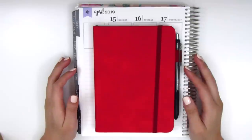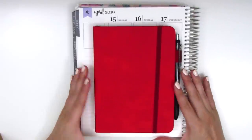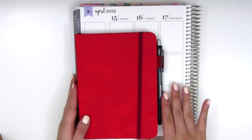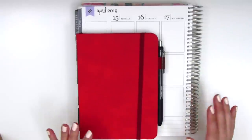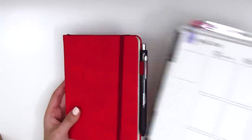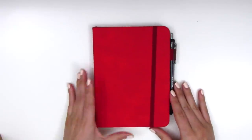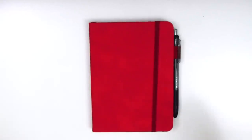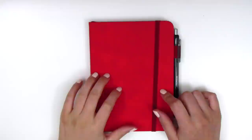The last thing I want to share in this haul is my new bullet journal. I have my Erin Condren behind it for sizing reference — this is a B6 size, which is quite a bit smaller than my Erin Condren but actually perfect for what I was looking for. B6 journals are so hard to find — there's a ton in the A5 size, which is like the standard, but I didn't want something so big.